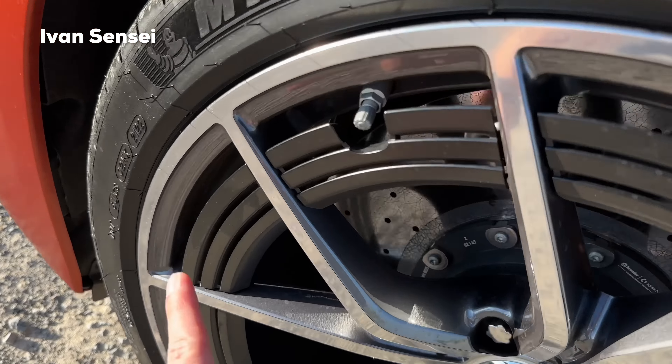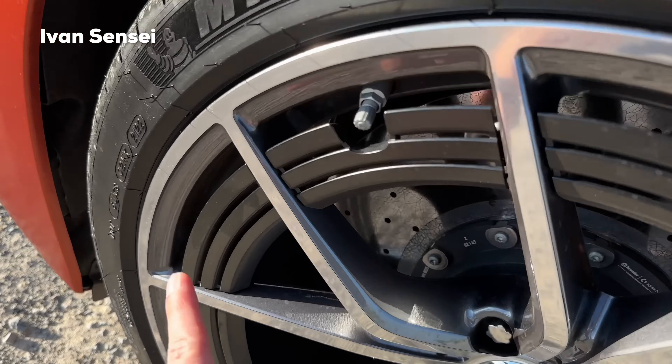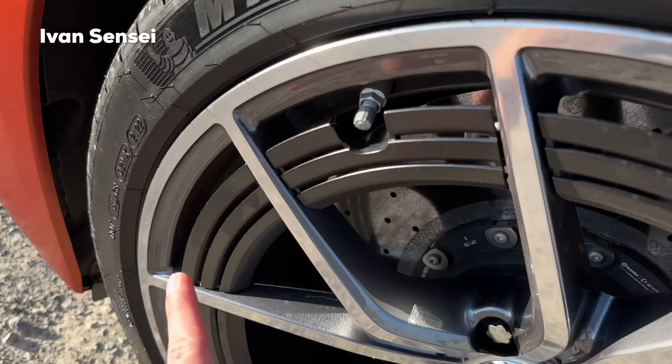Here you can see how to differentiate the E-Performance — you have the badge 'E-Performance' under the V8 biturbo. Check out these 21-inch wheels with an aero design — these are Michelin 275/35 ZR21 Pilot Sport 4S tires. We also have carbon ceramic brakes to stop all this power, and the rear tires are 315/30 ZR21.